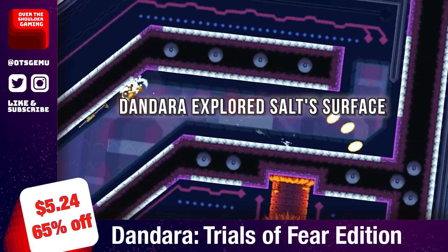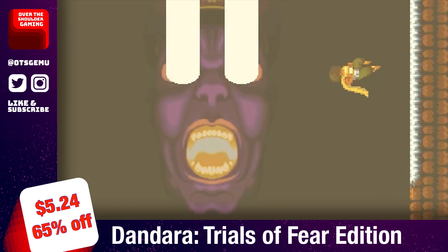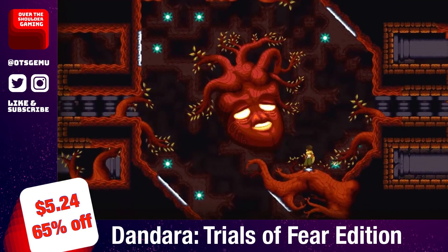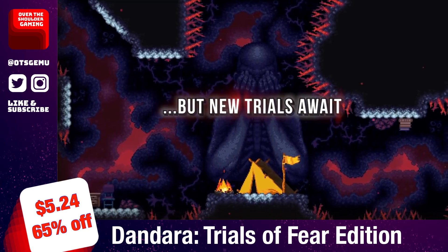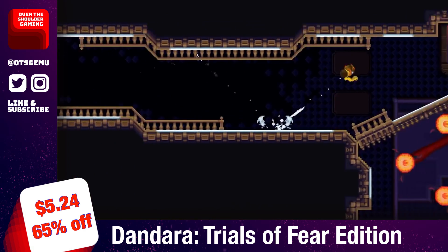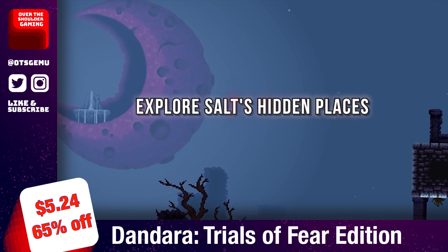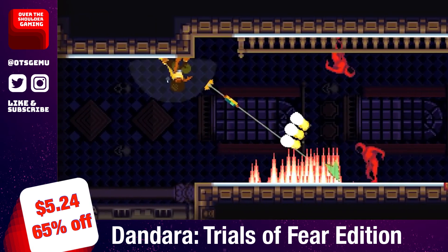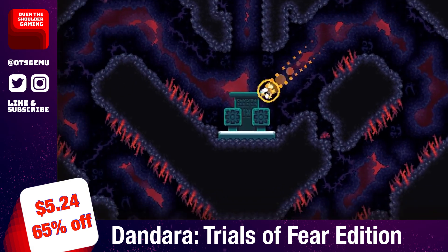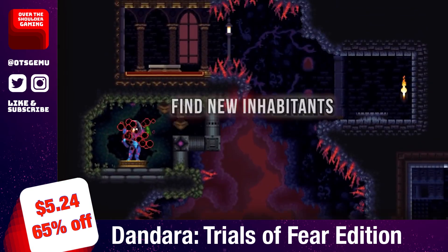Dandara: Trials of Fear Edition is on sale for only $5.24. It's a unique 2D Metroidvania platformer full of mystical creatures and boundless exploration where you defy gravity and jump across floors, walls, and ceilings. As a Metroidvania, you'll reach previously unreachable areas as you earn power-ups, battle enemies, and solve puzzles. Dandara has a Metacritic score of 73, and it'll take around 6 to 10 hours to beat depending on your skill and how much you explore. You have until August 5th to pick this one up.